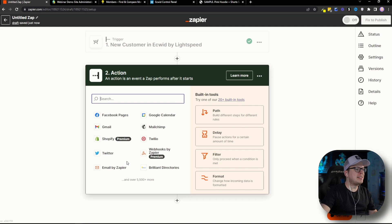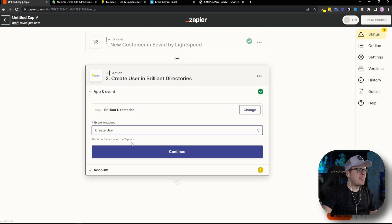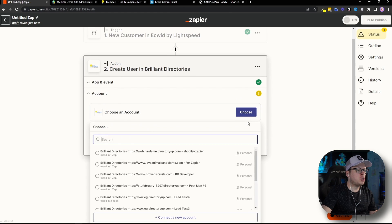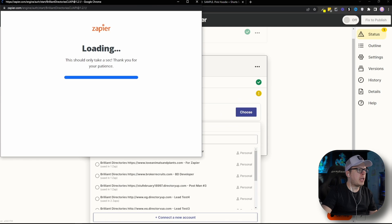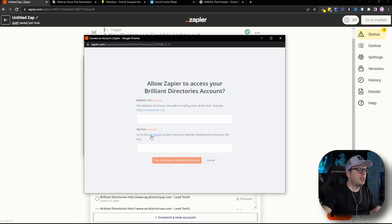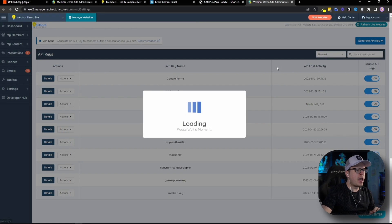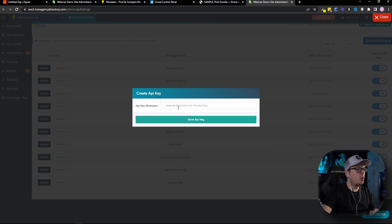Now we want to connect our Brilliant Directories account. For the action, we are going to select Brilliant Directories, and for the event, we are going to select Create a User. Once we have that selected, click Continue. We're going to choose our account and connect a new account — that's going to give us another pop-up window. This time, we need our website URL for Brilliant Directories and our API key. For the API key, we can click on API Details — this is a hyperlink — and that will redirect us to the API section inside of Brilliant Directories. Once we are in here, in the top right-hand corner, we can click on Generate API Key, and that's going to open up the option to create that API key.